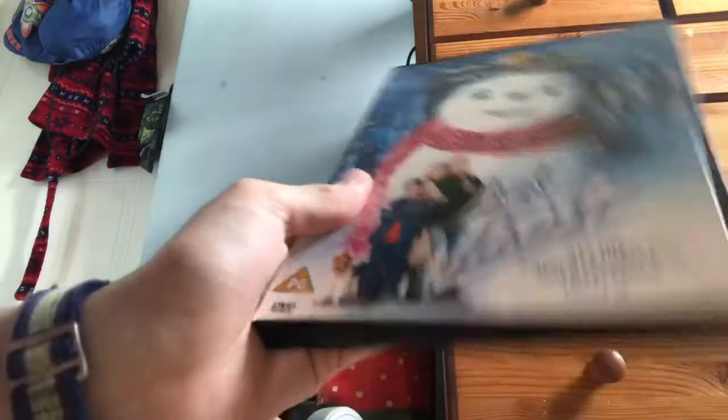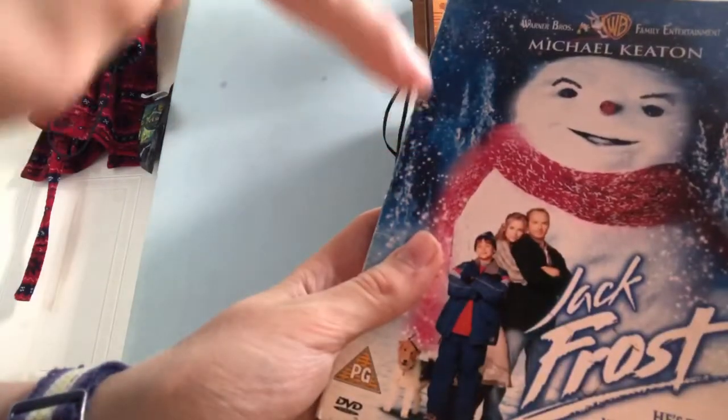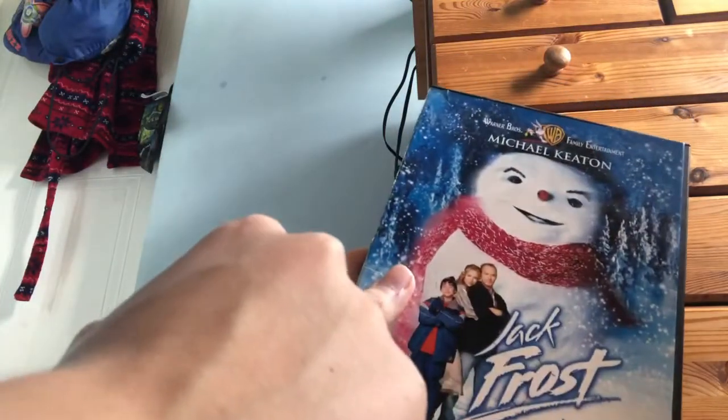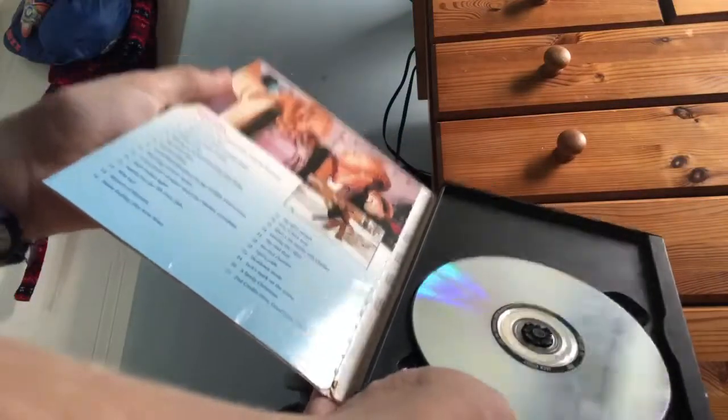So here we have another one of these movies, and this is an example of bad DVD packaging. I don't really mean to criticise any of the DVD makers, because this is Warner Brothers — but this is a really cheap marketing placement. These types of DVDs, they're just open as is. Why does it have to be like this? Can't it just be something simpler? It would just be easier.